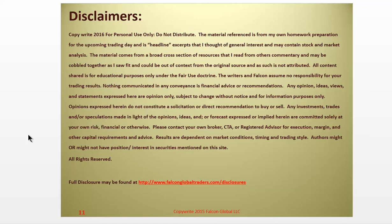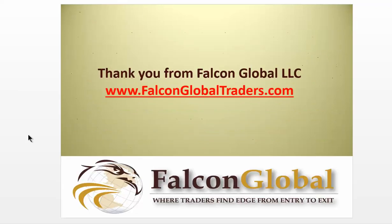Disclaimers, as always — hit the pause button if you need more time to review them. We're not your broker, CTA, or registered financial advisor. You have to make your own financial decisions appropriate to your circumstance. You can see the hyperlink that goes to the full set of disclosures. We'll see you back here tomorrow morning with the Falcon Global Market Preview. Good trading.